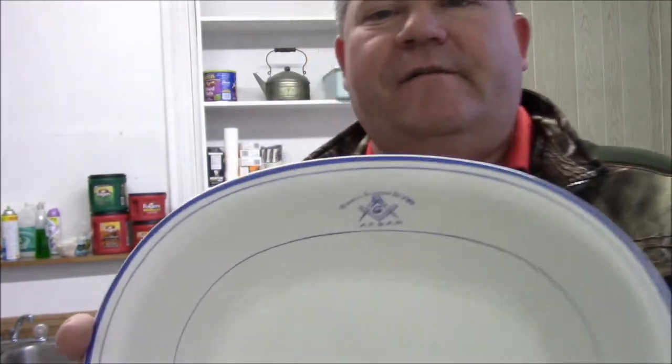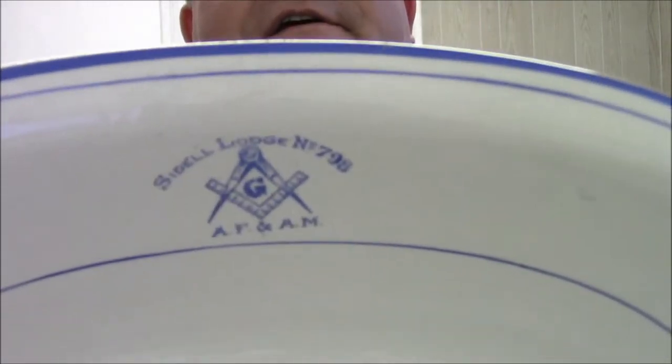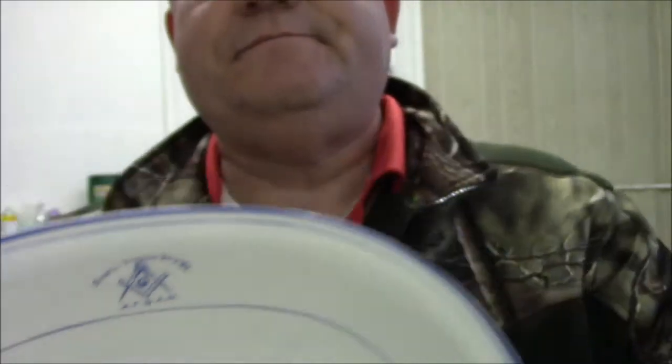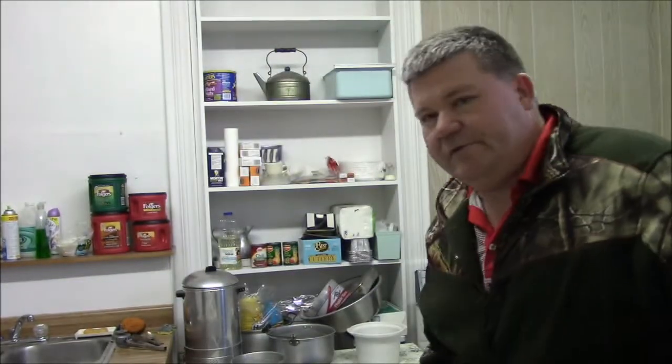These are a set of china — you can see the label there — from Seidel Lodge number 798. Seidel Lodge was located about 15 miles from Homer and closed more than 20 years ago. The Seidel Historical Society was downsizing part of their collection, and so they gave us the Masonic artifacts.